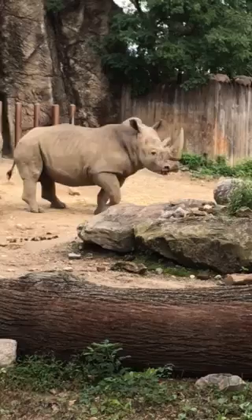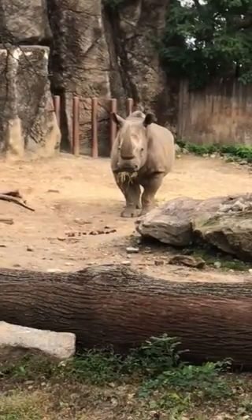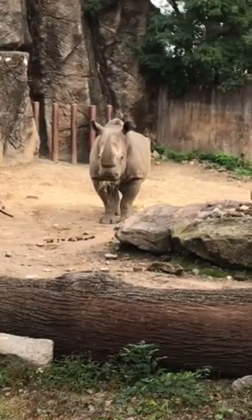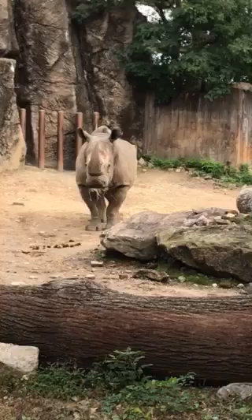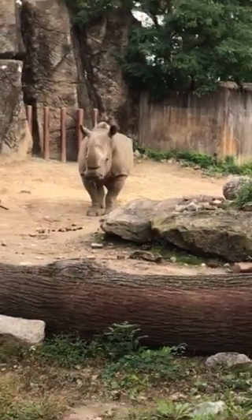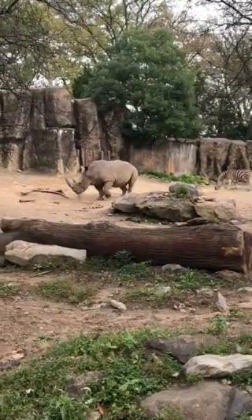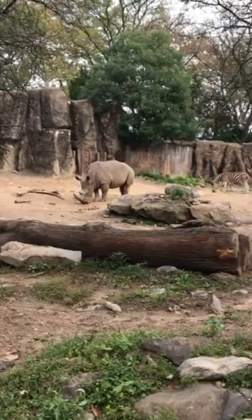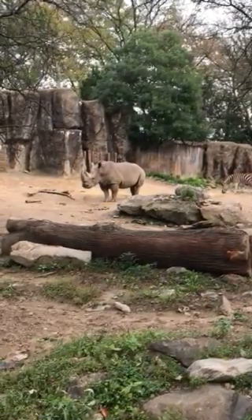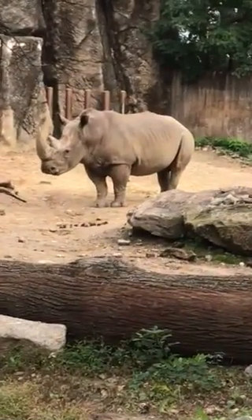I feel sorry about the noise in the background — some guys are doing some construction work. In the wild, rhinoceros can live up to 50 years of age. In zoos, it's usually longer. One of the greatest things here in the zoo is that members, whenever they get a chance to do behind-the-scenes, they get to pet and brush Tony.